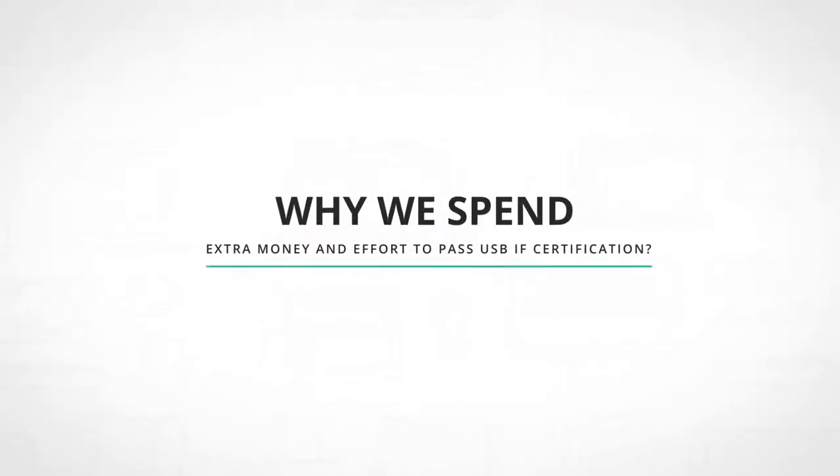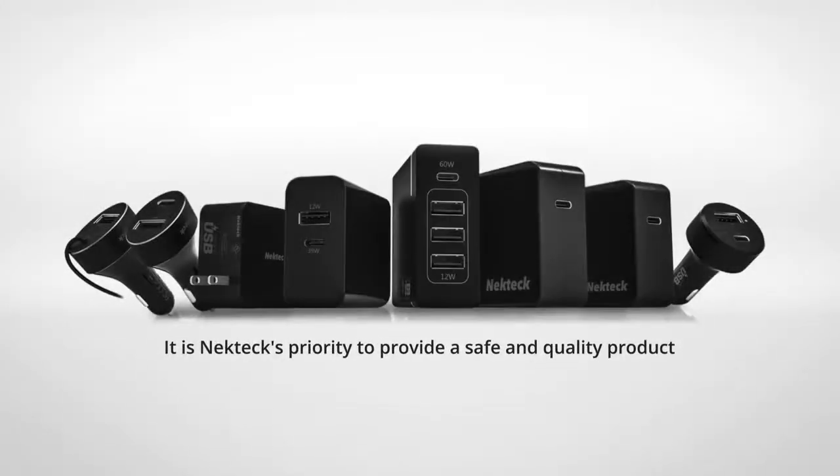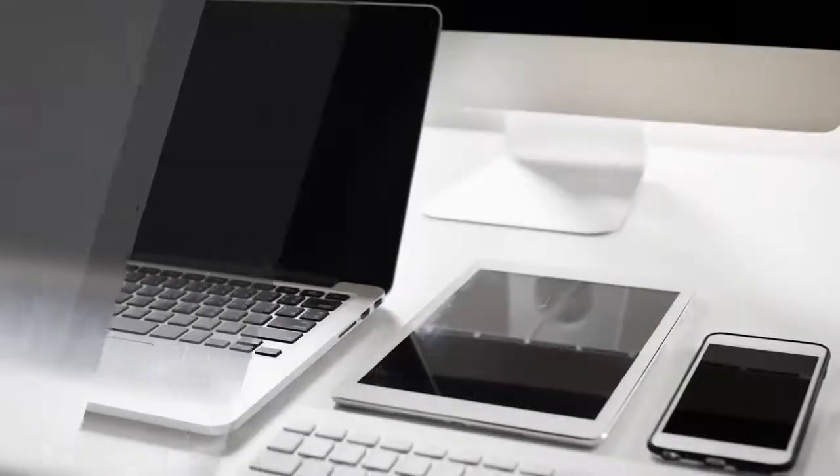Why do we spend extra money and effort to pass USB-IF certification? It is NECK Tech's priority to provide a safe and quality product by offering devices that are completely compliant and certified by the USB organization. This way,